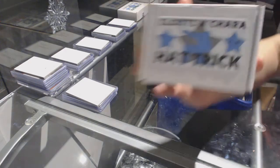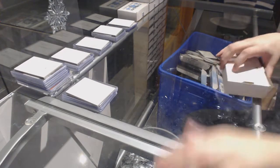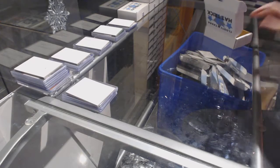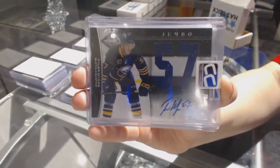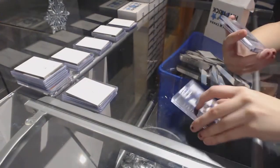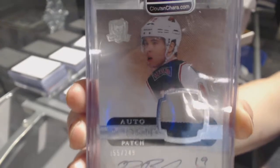On to box number 14 for E-Jumper. We've got the Auto of Tyler Myers. We've got a Rookie Patch Auto from The Cup, and a Dual Patch number to 49 of Brett Bulmer.